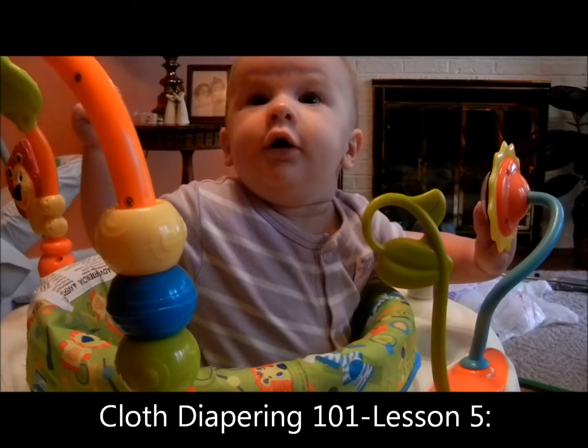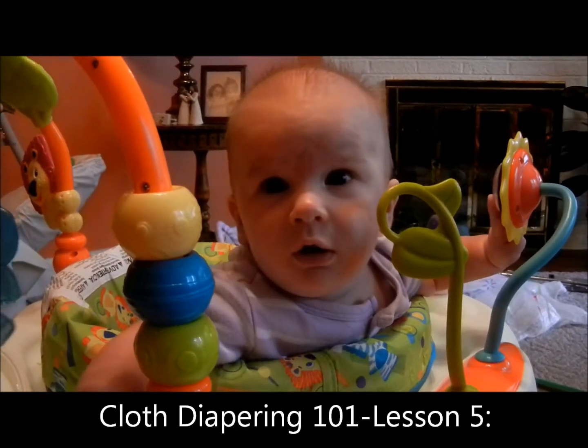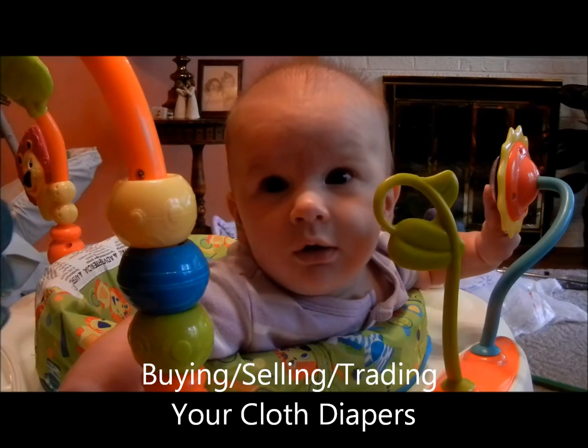Welcome to Cloth Diapering 101, Lesson 5: Buying, Selling, and Trading Your Cloth Diapers.